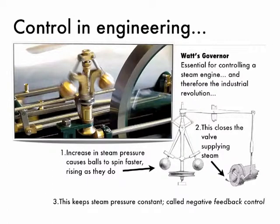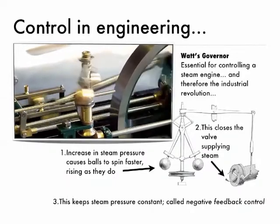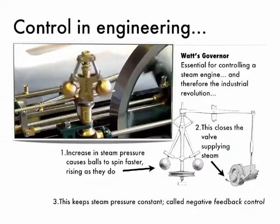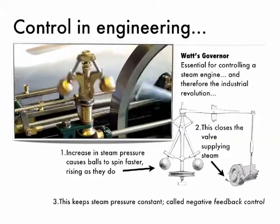High ball governor. What happens is these balls spin round as the steam pressure increases. The more they spin, the more they move up, and that moves a lever which actually closes the valve that's letting the steam in.